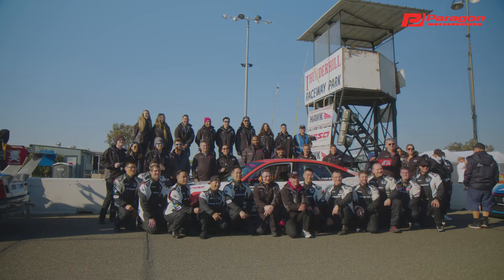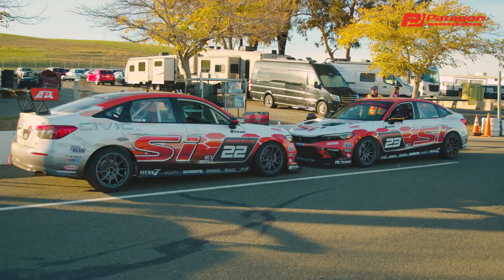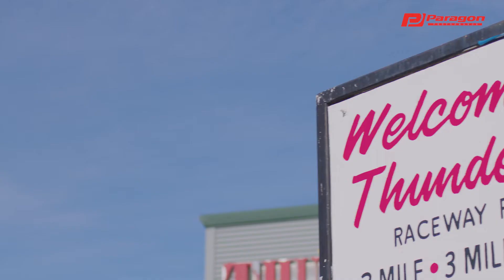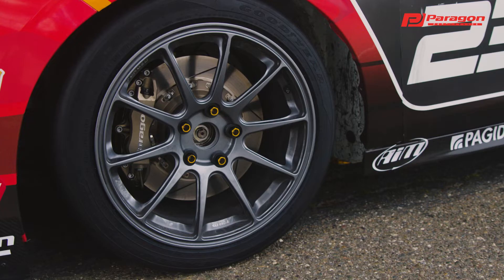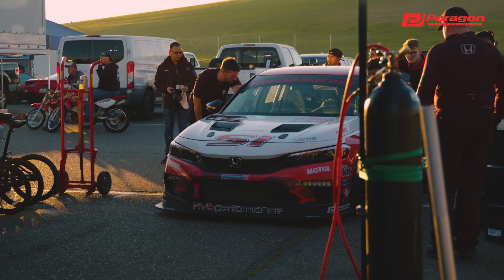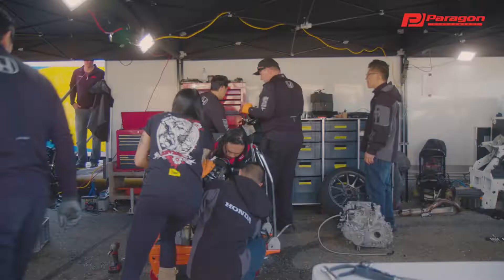We are at Thunder Hill Raceway for the NASA 25-hour race here with Team Honda Research West with our brand new 2022 Honda Civic Si's. The 25 Hours of Thunder Hill is the longest race in the world, which is an amazing thing. There are some 24-hour races out there, but this is 25 hours. It's super grueling on the cars, on the drivers, on the teams.